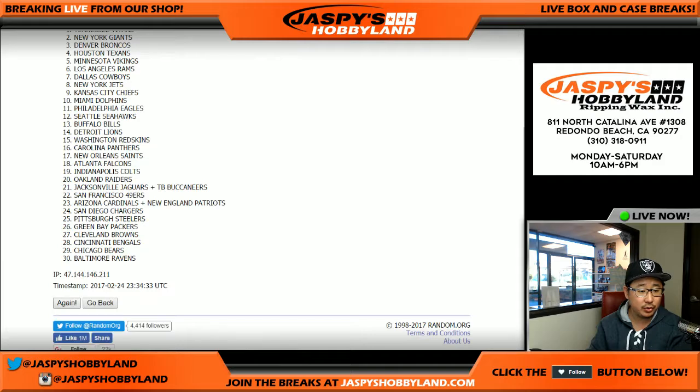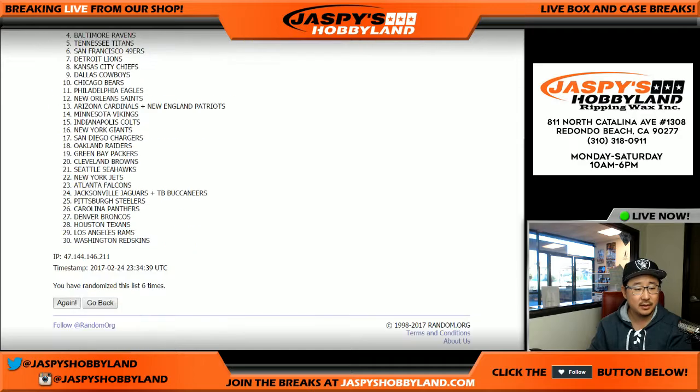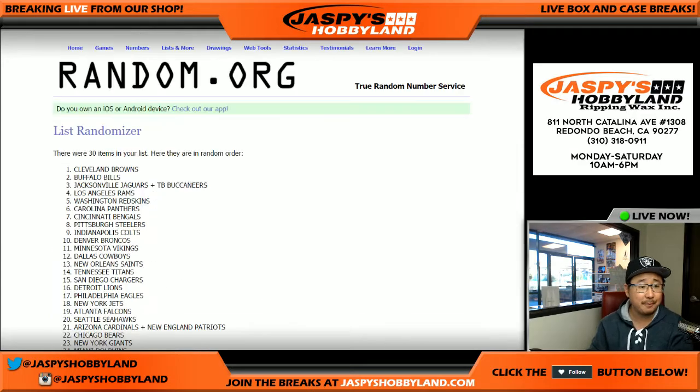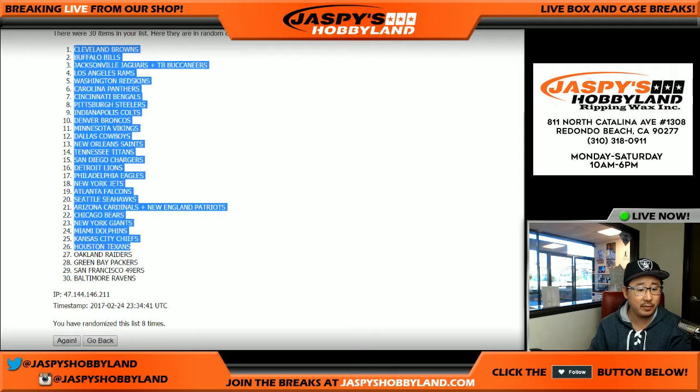One, two, three, four, five, six, seven, and eighth and final time. Alright, we've got the Cleveland Browns in the pole position, and at the very bottom, the Baltimore Ravens.